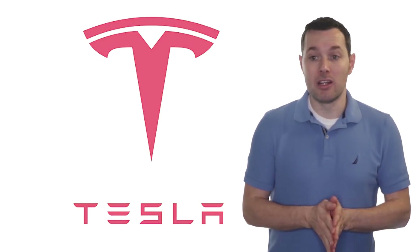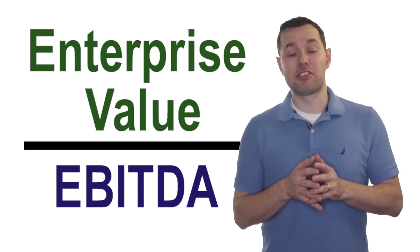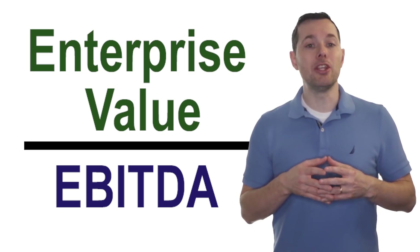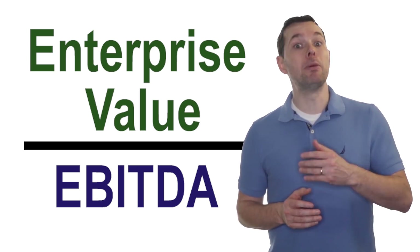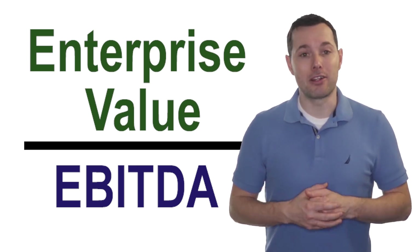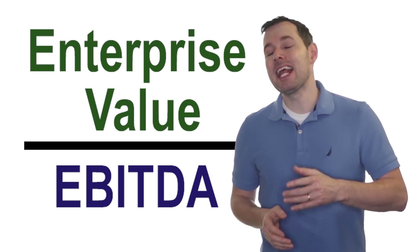We're going to be using a method called enterprise value to EBITDA. This is not intended to be an analysis of Tesla as a company or as a business. It's really about how we can use enterprise value to EBITDA as a way to value a company like Tesla, or even a company like Beyond Meat, which also hasn't been profitable. So let's dive into what enterprise value to EBITDA is and how it could be used.